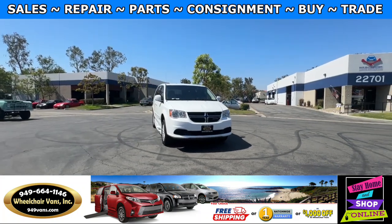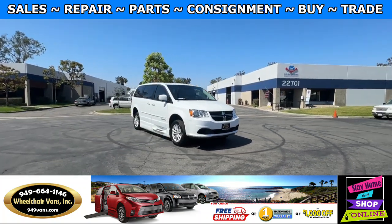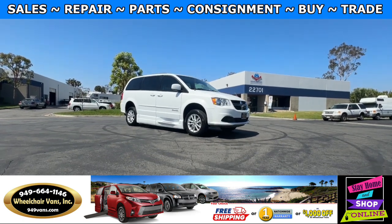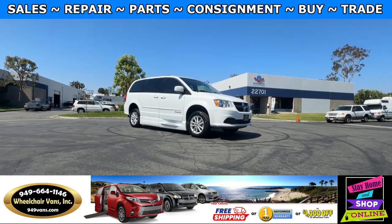Hello and welcome to Wheelchair Vans Inc. Today I'll be going over a 2016 Dodge Grand Caravan equipped with the BraunAbility Power Foldout Ramp.